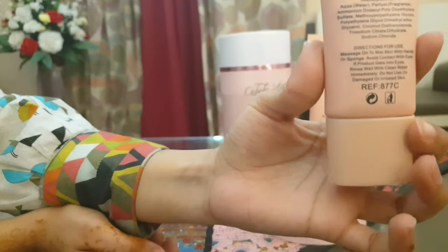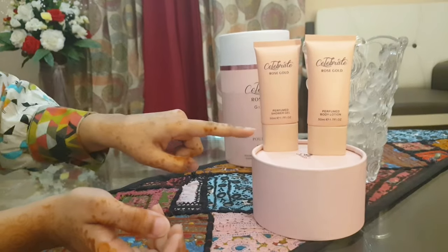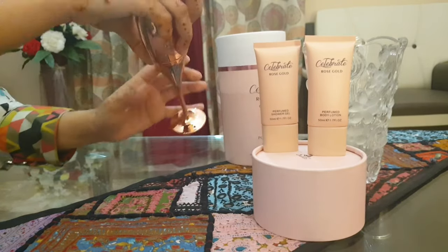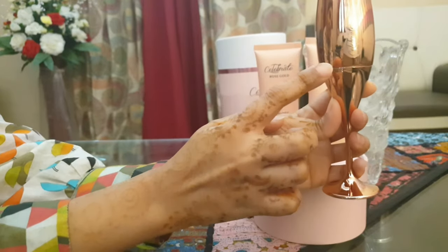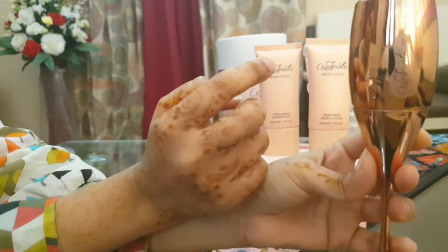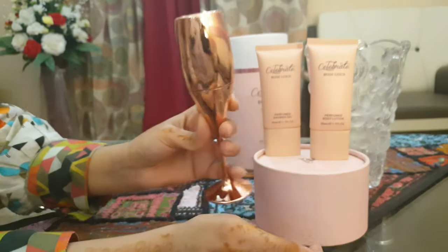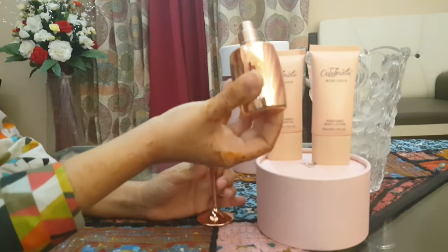This is a shower gel, which is the second item. It is also in a 50 ml tube in pink color. If you have ordered it in the rose gold color, all the things are in pink color. The next item is the wine glass — this is a perfume — and it has a Celebration logo or sticker. It is also in rose gold color and it is very shiny and cute and pretty.